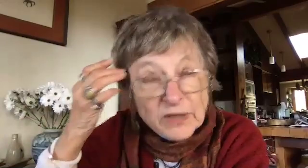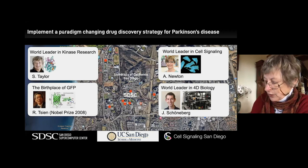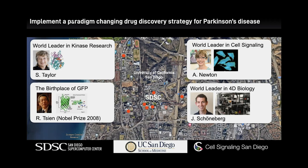Susan Taylor introduces herself: she and her husband Palmer came to UCSD in the early 1970s when the university was less than 10 years old. They bought a house in Del Mar and spent their whole careers building UCSD into one of the top research institutions in the world. The hallmark of UCSD, she says, is its collaborative environment — engineering, medicine, everything on the same mesa.